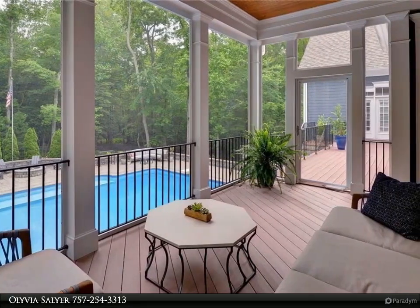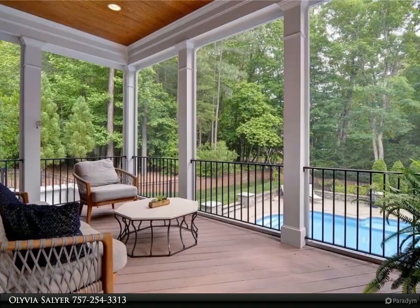A truly gorgeous home. For more information, review the details below.